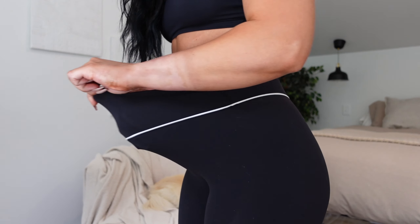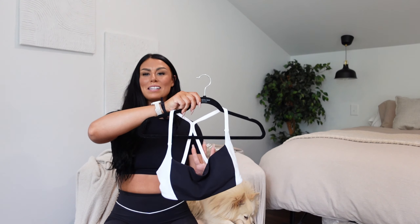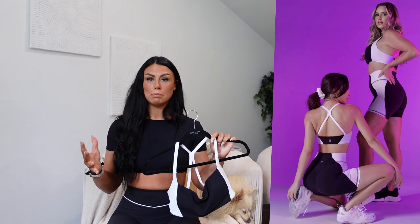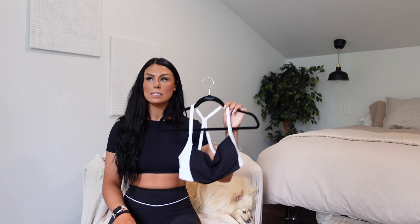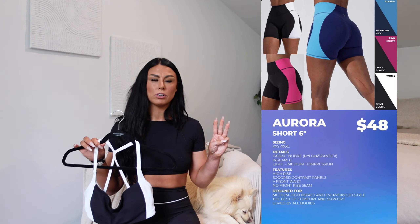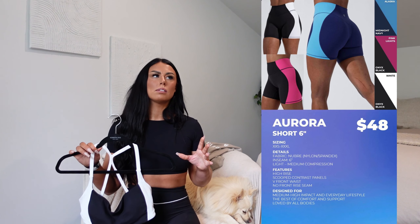I'm going to throw on this top because it is so cute. It might not be everybody's style. The shorts with the white, I think it's so cute especially with this, but they're not really my style compared to these leggings — I felt like I'd get so much more wear out of these. The white and black top pairs perfectly with it, so that's why I went with this fit. The new shorts coming out in the three different colorways are really cute too, just not something I'd wear as much.